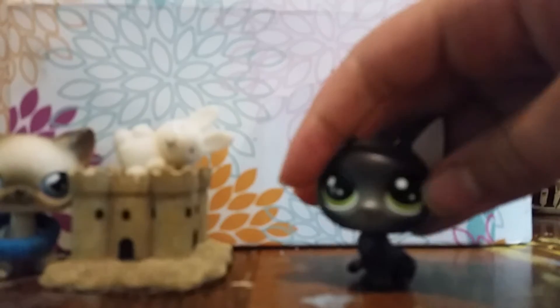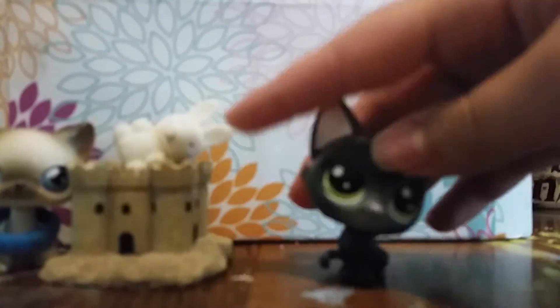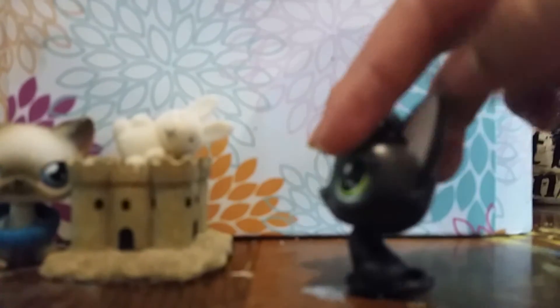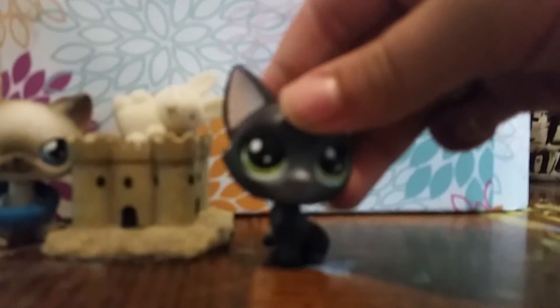I just sold two dolls for $5. I'm going to be renaming her Genevieve. I haven't decided what she's going to be like on my channel yet, but yeah — I'm really in love with this LPS. She's so cute.